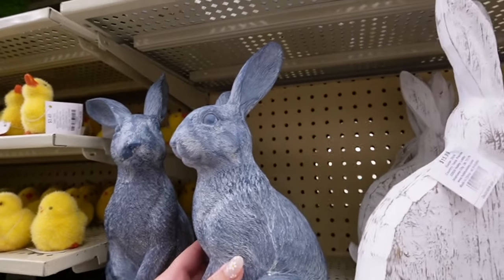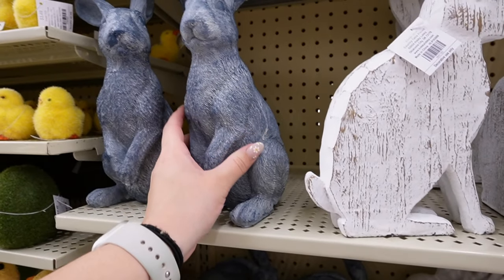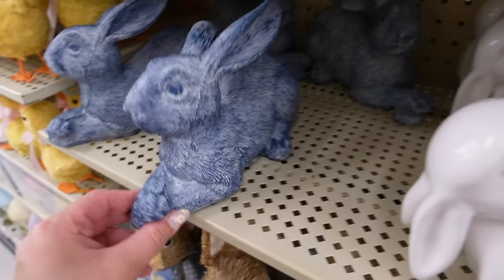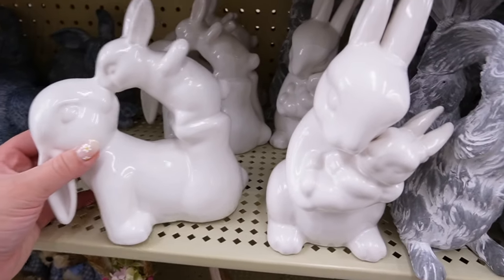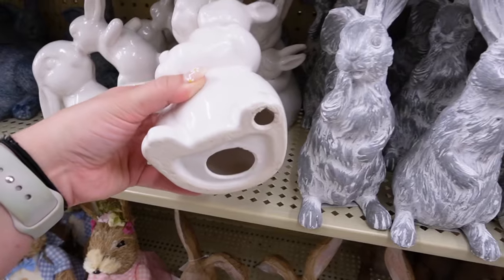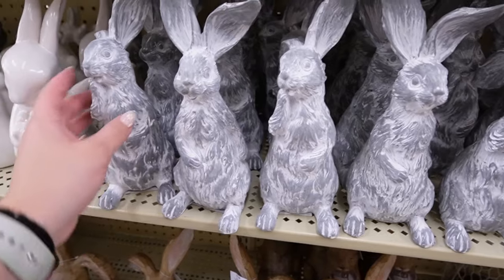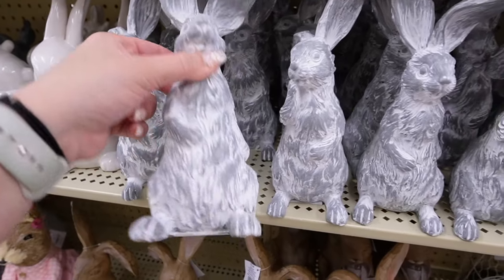Getting into some of the bigger bunnies: I feel like they had these last year — they're like a resin and they're blue. One is broken, so be careful and definitely check. That's $12.99 and they have it in standing and sitting, but this one has a seam on its face. Next up, they have mama and baby bunnies — this is $16.99 — and then this one where they're cuddling, which I absolutely love. They also have these gray, almost stone-looking bunnies with nice color dimension, in two poses where the ears go different directions. I really like these — those are $8.99.